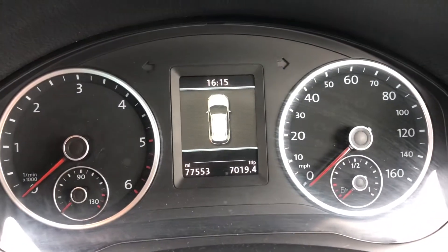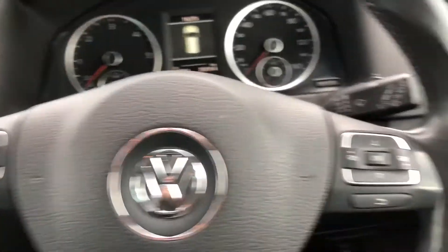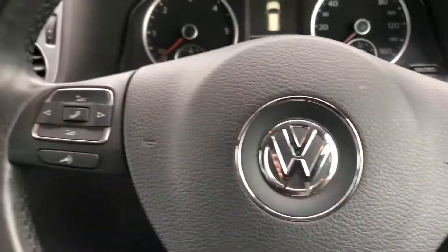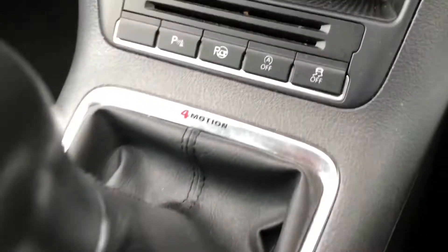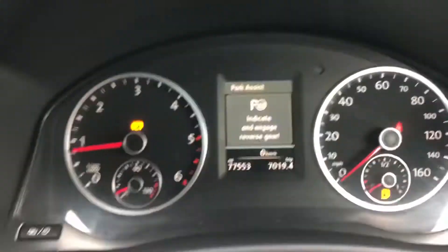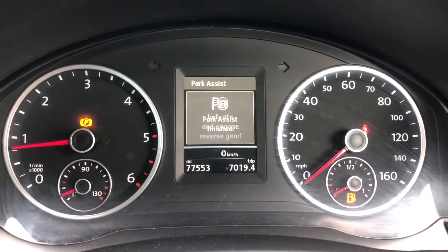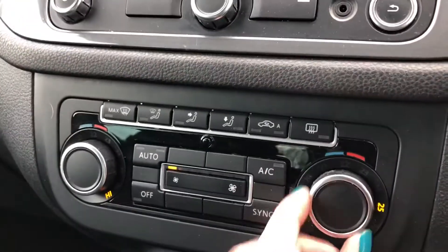You'll be able to see that this car has done 77,553 miles. It has got the multifunction steering wheel where you can control different aspects of the car all from one place. You've also got an electronic parking brake, as well as parking sensors and the amazing park assist. Park assist means that all you will have to do is control the brake and accelerator and the car will turn the steering wheel itself.